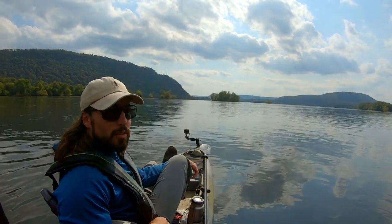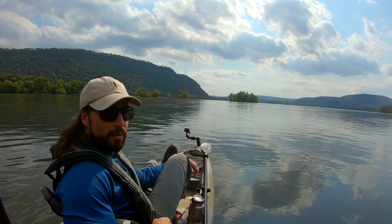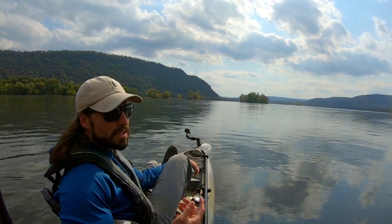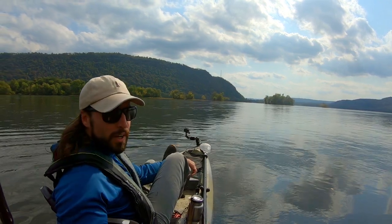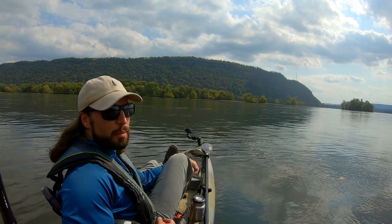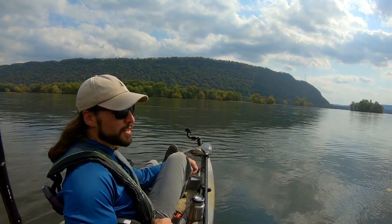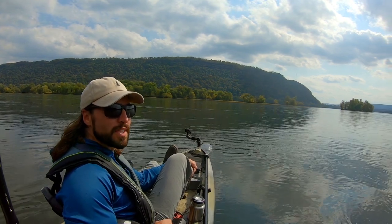Alright y'all, that was a fun day of fall fishing - I think that's going to do it. If you found anything in this video helpful or you liked anything, go ahead and subscribe and click the like button. But if you don't, that's fine too - because I'm going fishing anyway. I'll be out here catching smallies. Subscribers or not, YouTube or not, I'm going fishing. See y'all.